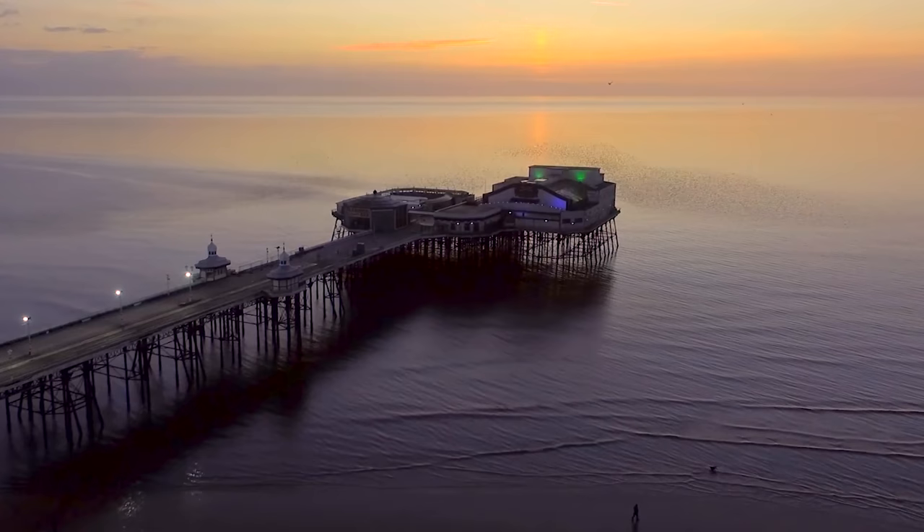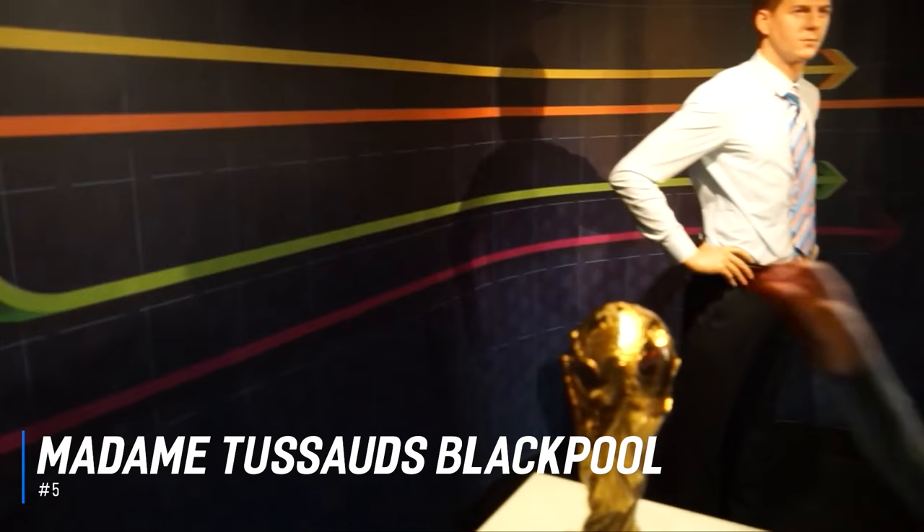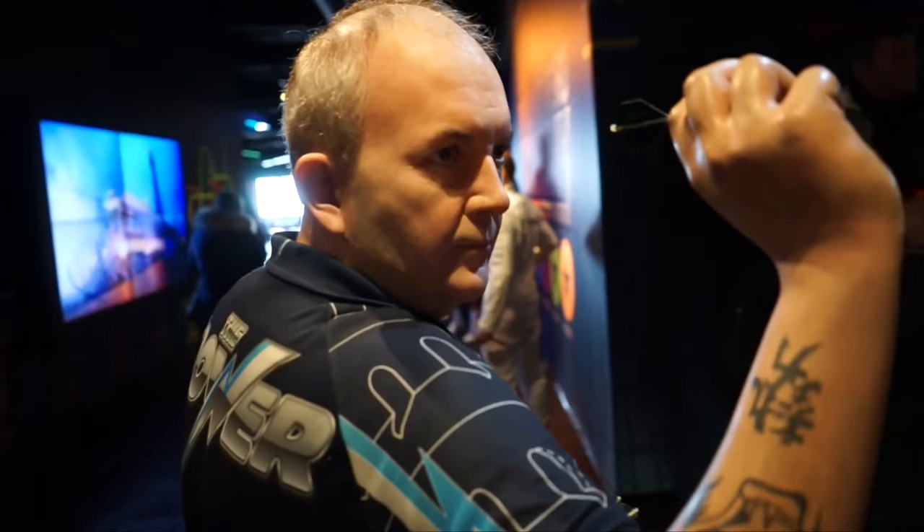Number 5 is Madame Tussauds Blackpool. The Blackpool branch of the well-known Madame Tussauds has a fantastic supply of stars, rendered as surprisingly lifelike waxworks. Get up close and personal with your favorite comic book characters in the Marvel Superhero Display, or grab a selfie with the Queen herself in the Best of British. There are stars from music, British TV, international film and sport, all in displays that allow you to pose with the figures.